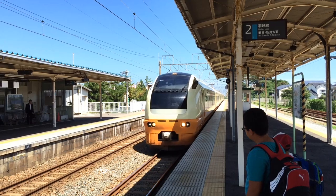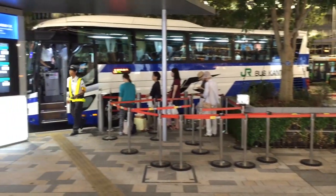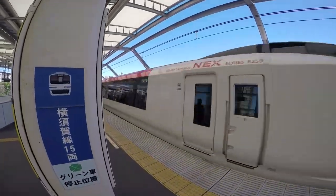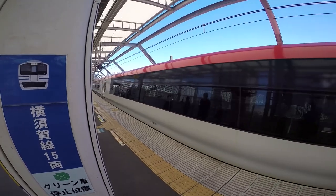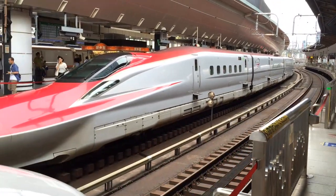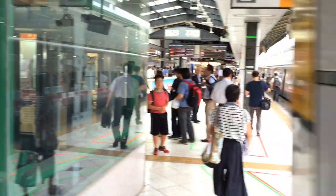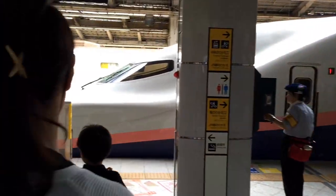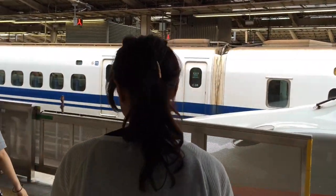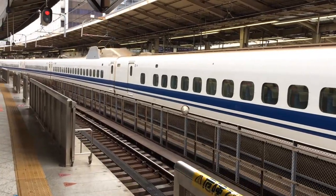The standard JR Pass gives you unlimited access to transportation all around Japan, including all Japan Rail bullet Shinkansen trains, rapid and local trains, JR bus services, and select ferry services. The Shinkansen high-speed trains are the fastest way to discover all of Japan. The JR network practically covers all the country, with the addition of the new Hokkaido Shinkansen and the popular Tokaido Shinkansen bullet trains. Japan's magnetic bullet trains have reached speeds up to 374 miles per hour, equivalent to 603 kilometers per hour.